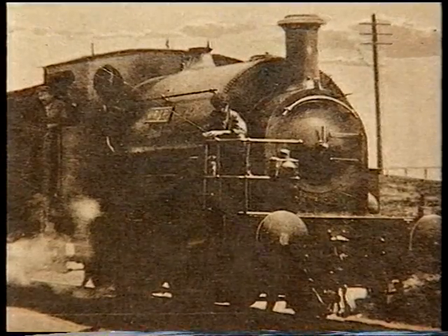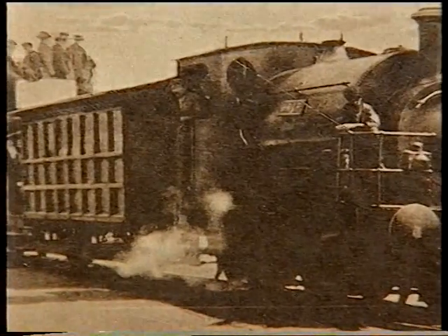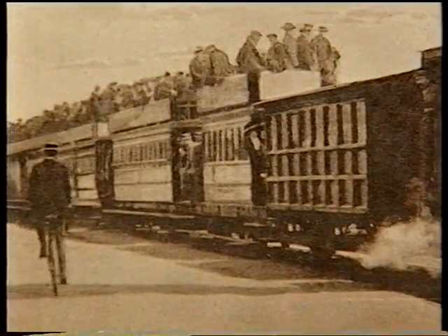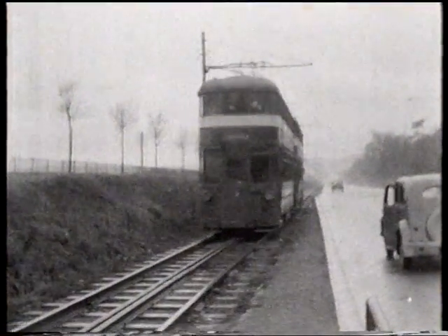They changed to steam in 1890, and that was successful, carrying 1,800 passengers at a time — the largest amount of passengers on any railway in Britain. And then it changed to electric. And when it closed, it was carrying about 5 million passengers a year.